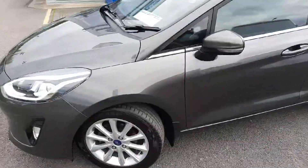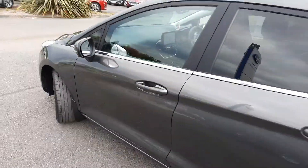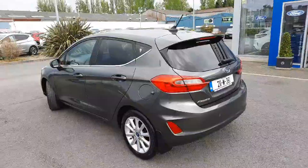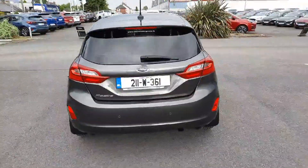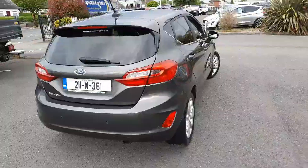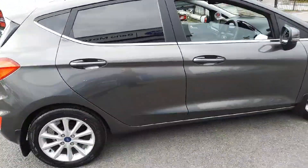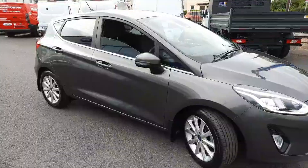I'm going to try and do the usual — move slowly around the car to give you, the viewer, as good a representation as I can of how good the overall exterior is. No lumps or bumps, things are clean, so we're quite fortunate in our trade-ins this year so far.